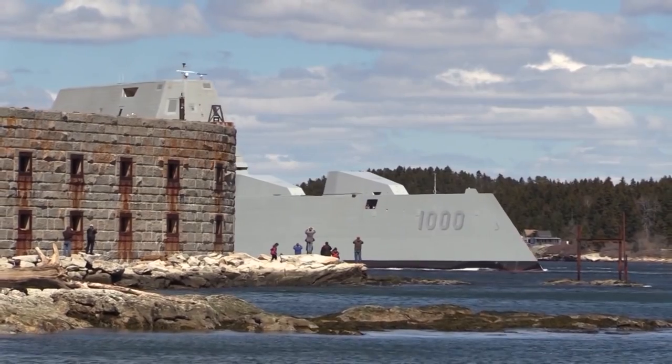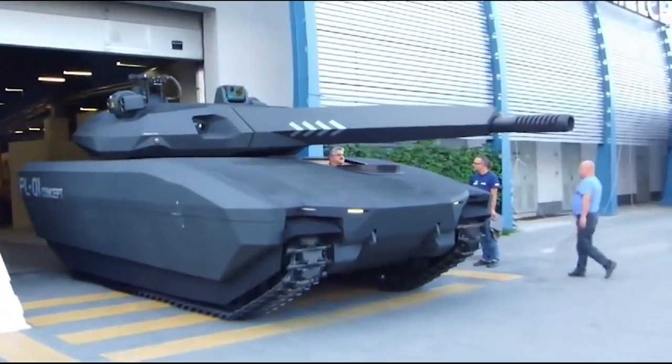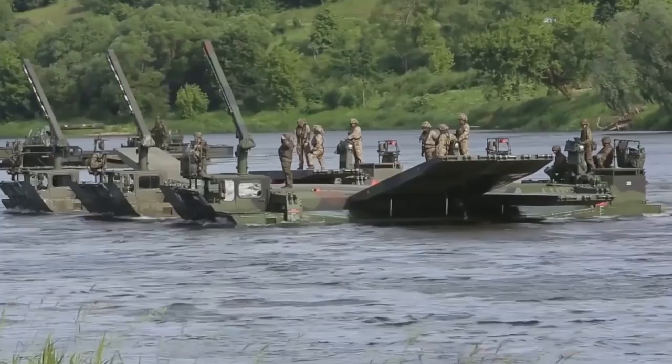We're back with some of the most advanced military vehicles that will absolutely shock you. There's a series of tanks breaking new ground with advanced technologies, the most powerful firefighting machines you've ever seen, and some hybrid water vehicles you didn't even know existed.